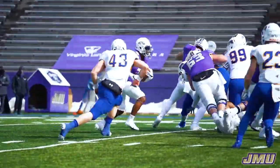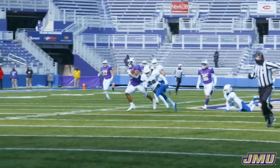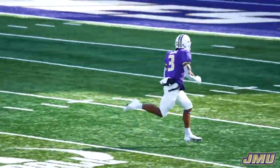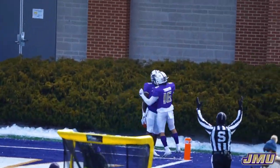Johnson takes the snap, hands to Van Horst off the left side. Solomon Van Horst across midfield — Van Horst is off and running. They're not going to catch him. He's at the 25, the 15, the 5. Put it on the board. Touchdown JMU.